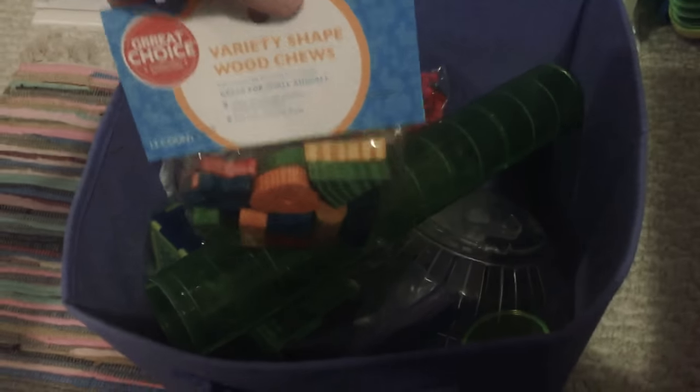This is where I keep all of his toys and extra tubes. So this is one of his tubes, his ball, he has some chewies which I bought today, a blocker, and other random stuff that I put in a bag, and some cloth paper. So that's that.